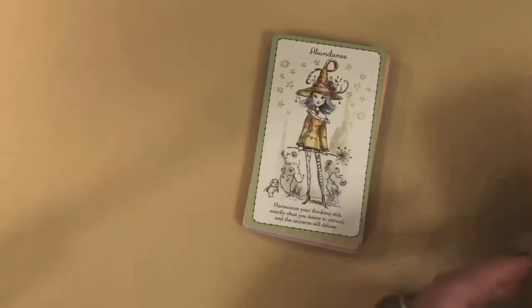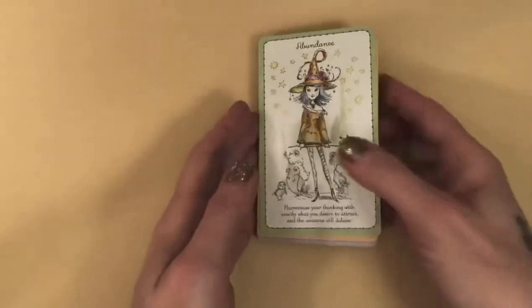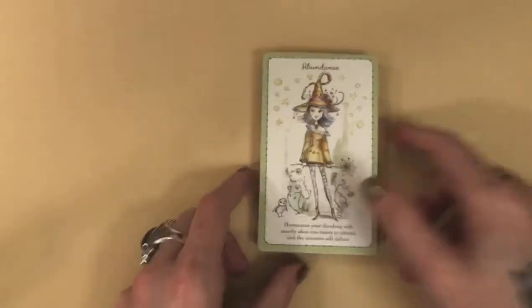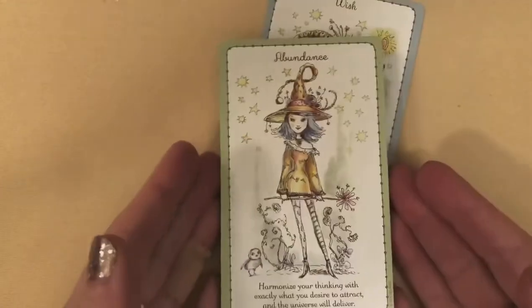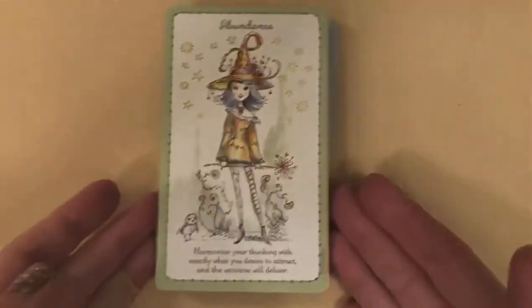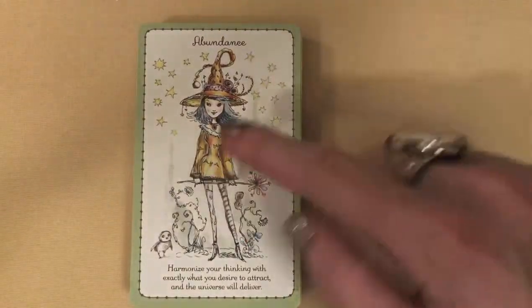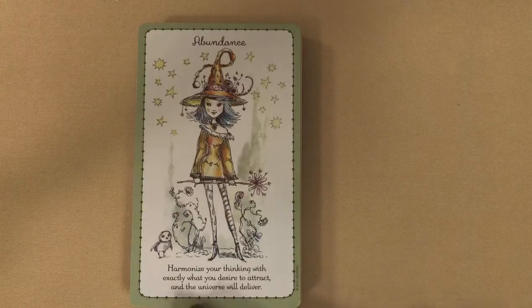How many cards do we get in here? It introduces 40 wonderful Witchlings — 40 cards. I'm going to zoom in a little bit. We have Abundance — you get the title, you get this sweet little witch on every card, and a little message down here: 'Harmonize your thinking with exactly what you desire to attract, and the universe will deliver.'